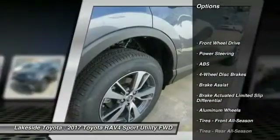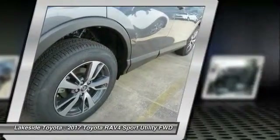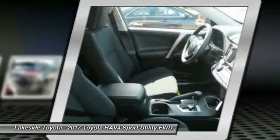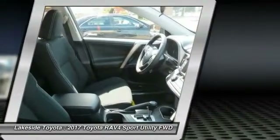Traction control, stability control, keyless entry, steering wheel audio controls, anti-lock braking system, power lift gate, backup camera, lane departure warning, moonroof, leather-wrapped steering wheel.